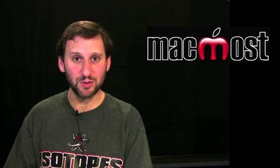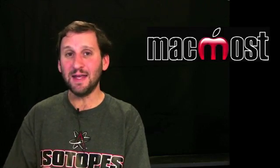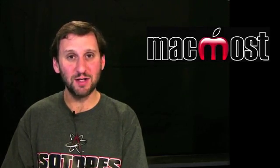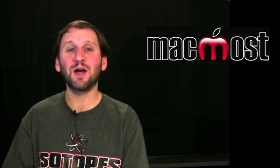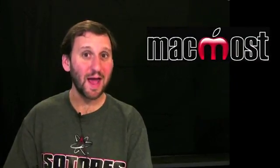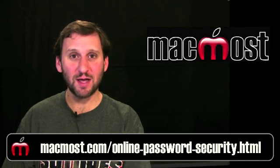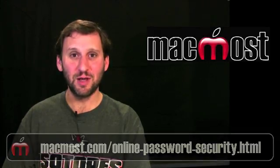Another way people can get into your email account is by simply guessing your password. Even if you think you have a tough password to break, if it is a regular English word, an English word with a number after it, or even a date in any format, it is very easy for them to break into your account. All they have to do is check millions of different email addresses with millions of different popular passwords and they are going to get into hundreds of thousands per day. You need to have a random string of letters and numbers as your password. For more information on how to make sure your passwords are secure, check out macmost.com/online-password-security.html.